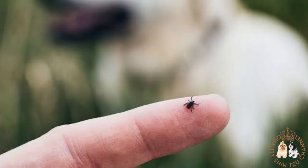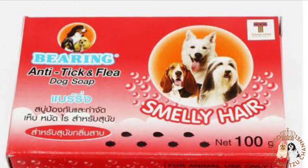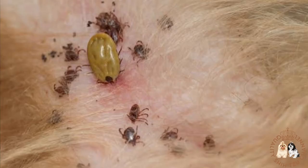The first thing that I do whenever I see ticks or fleas crawling on my dog's body is that I immediately remove them using tweezers. I'm very careful because I don't want to pop them, as the ticks and fleas might spread, which will worsen the situation. After removing the ticks and fleas, I immediately bathe them using this Beering Anti-Tick and Flea Soap.